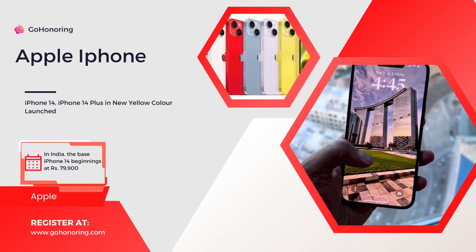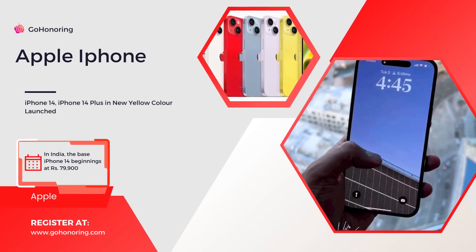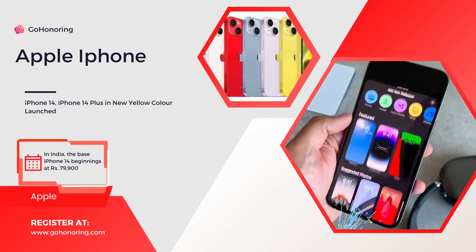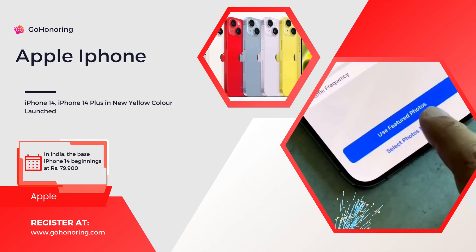Welcome to Go Honoring. iPhone 14 and iPhone 14 Plus have been launched in a new yellow color. The iPhone 12 was the primary series to get an extra color choice post-launch.